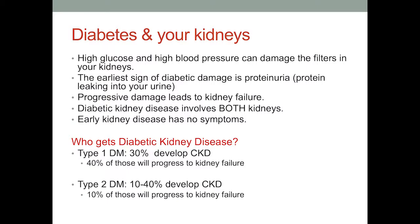How does diabetes affect your kidneys? High glucose and high blood pressure can damage the filters in your kidneys. The earliest sign of diabetic damage to your kidneys is usually protein in the urine. When you have progressive damage, it leads to kidney failure — meaning your kidneys are no longer strong enough to keep you healthy, and you need either a transplant or dialysis. Diabetic kidney disease affects both kidneys, just like it affects all systems in your body. Early kidney disease doesn't have symptoms.